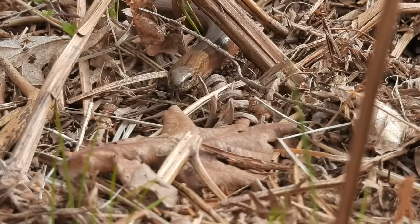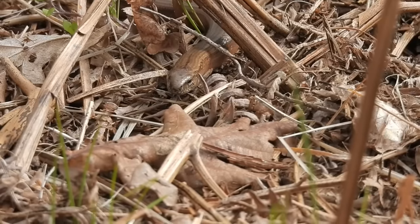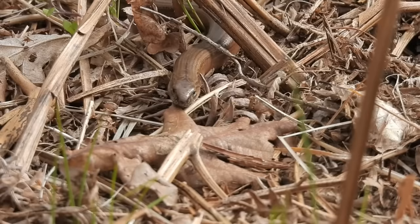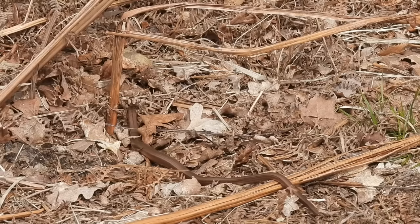When they are fully warmed up, slow worms can move quite quickly, but one thing that is slow about them is the rate at which they age. They can live for a very long time — an average of 20 to 30 years in the wild — and one in captivity lived to the ripe old age of 54.